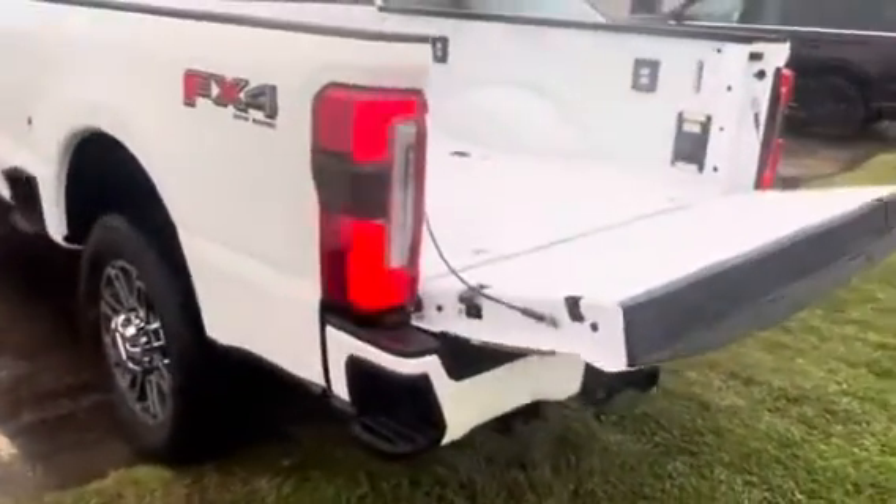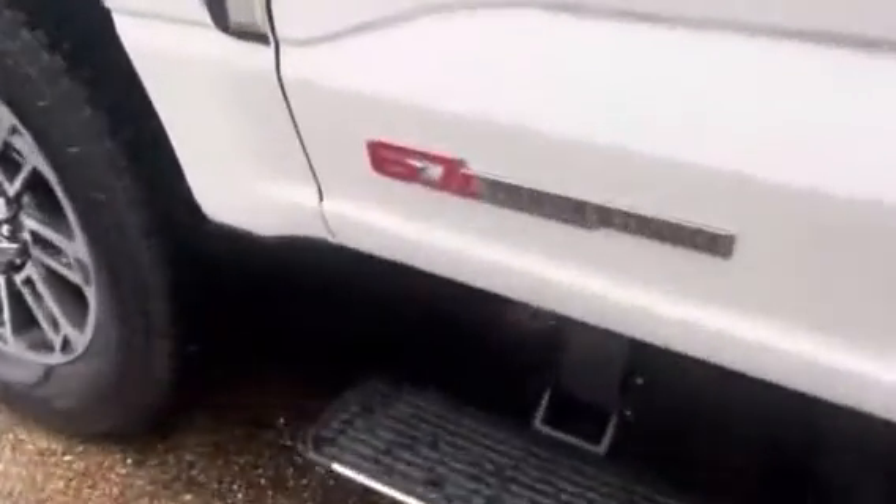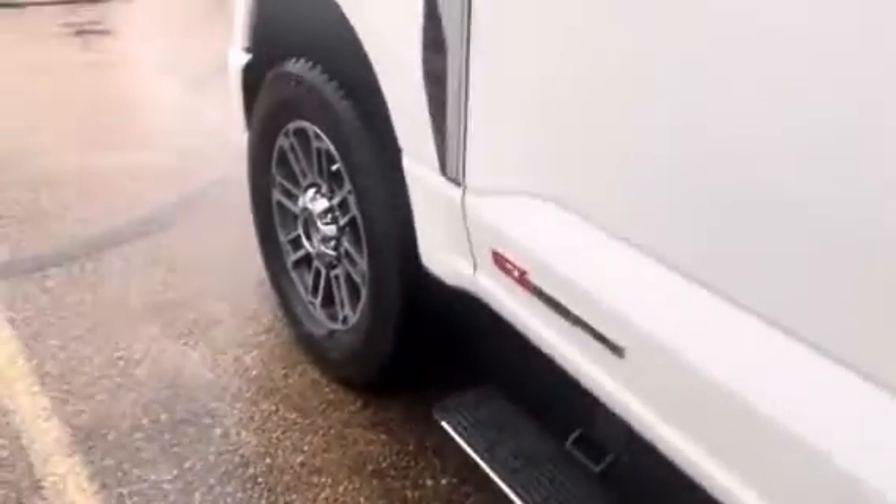Obviously the tailgate will go up as well. FX4 off-road package, high output badging — you know it, with the six and the red lettering.